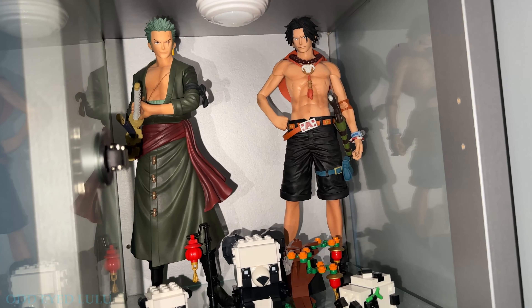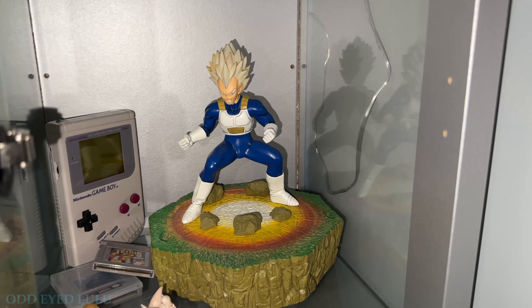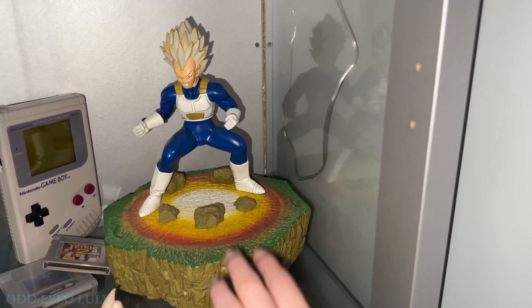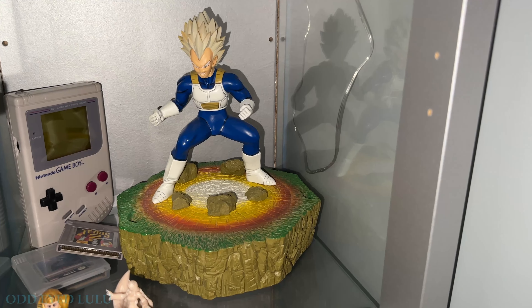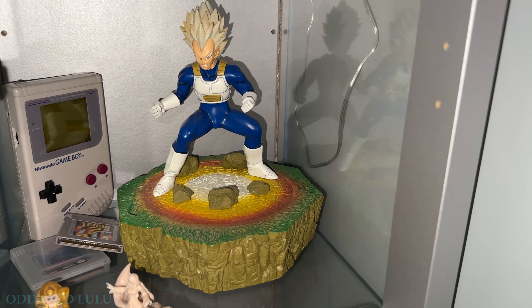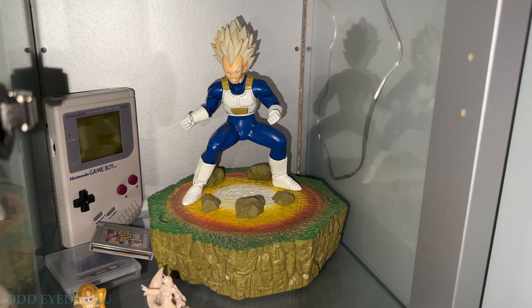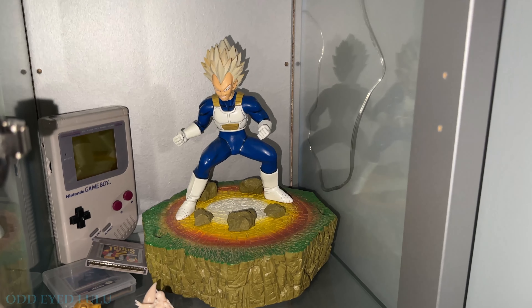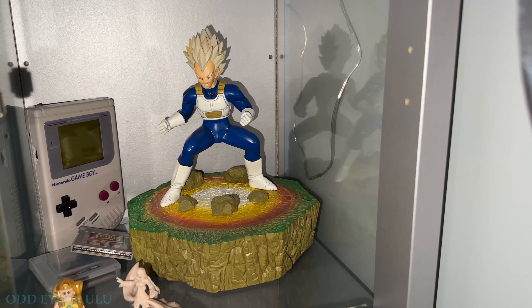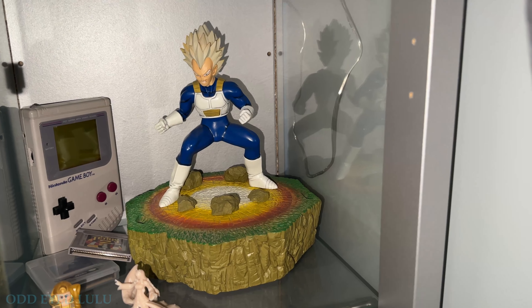Down here is my very first anime figure — a limited edition Super Saiyan Vegeta. He's actually ceramic and I believe only about a thousand were produced; I think mine is number 300-something. I'm not really into Dragon Ball, but I absolutely loved Team Four Star's Dragon Ball Abridged, and Vegeta was my favorite character. One of my friends from college knew that and got me this model for Secret Santa.